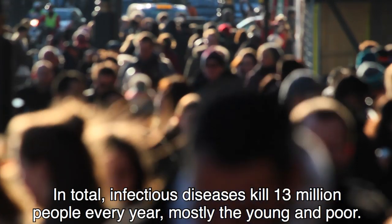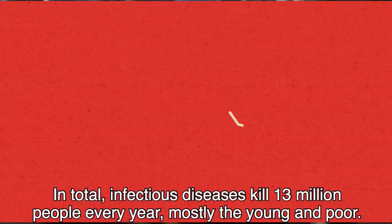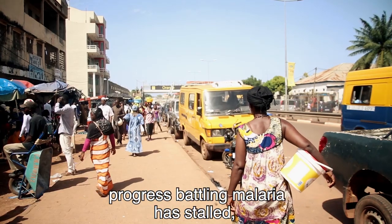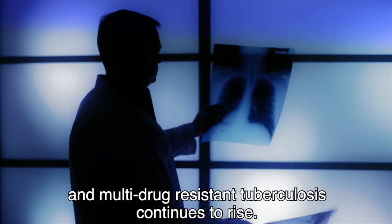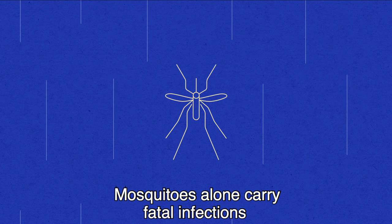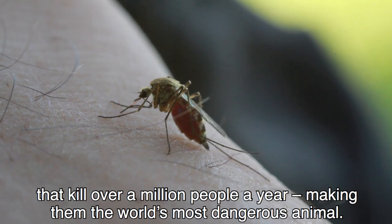In total, infectious diseases kill 13 million people every year, mostly the young and the poor. Measles cases are hitting record highs in Europe, progress battling malaria has stalled, and multi-drug resistant tuberculosis continues to rise. Mosquitoes alone carry fatal infections that kill over a million people a year, making them the world's most dangerous animal.